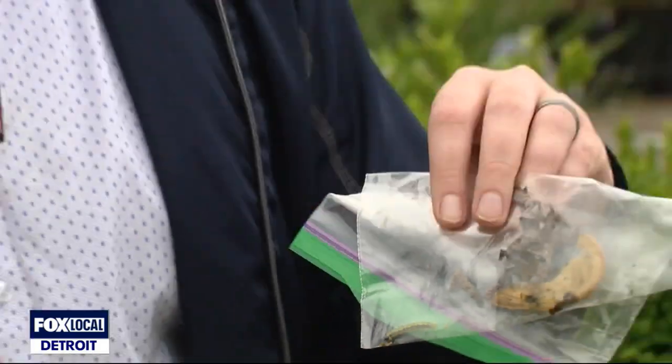An invasive species is threatening to chew its way across Metro Detroit. It's called the box tree moth, and it arrived in Michigan with a big appetite for your plants. Fox 2's Scott Walchek will check in on how you can control the caterpillar's cravings. There's a new pest in town — he's green, he's mean, and he's coming to eat your boxwoods.